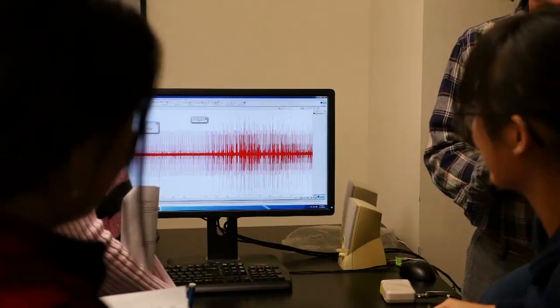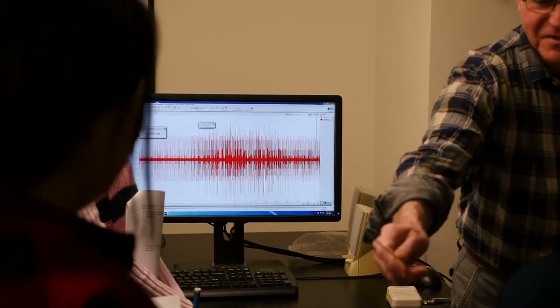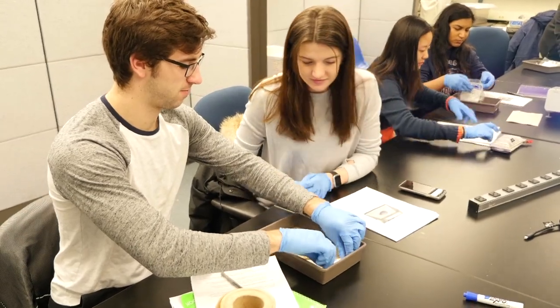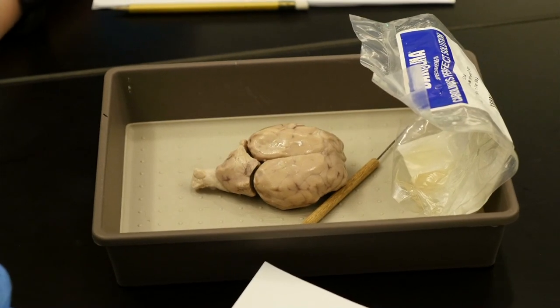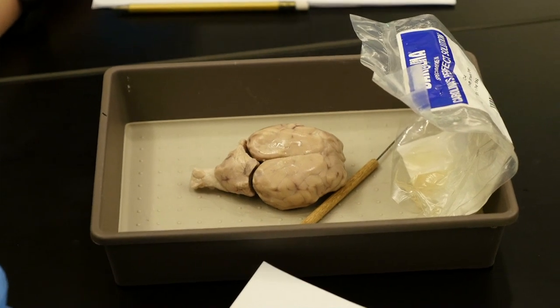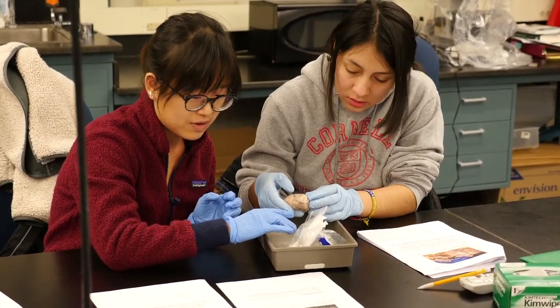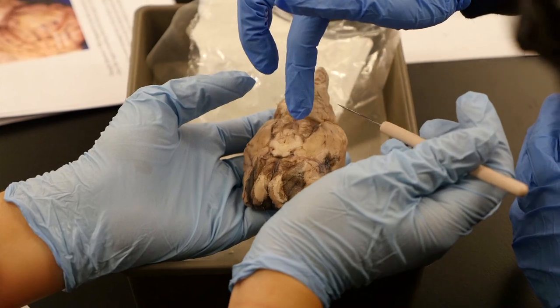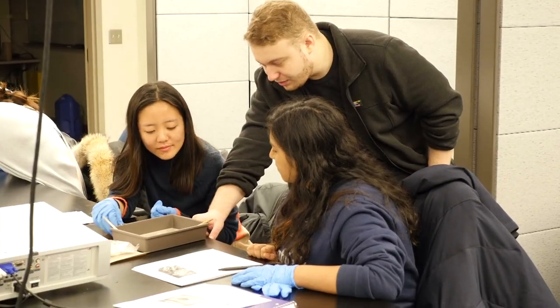But many students who are not concentrators in NBNB take the course as a three credit or four credit version and find it enriches their studies in many other fields, because there are topics from neuroscientists being carried out at Cornell and departments all across the university. There's neuroscience going on in the department of psychology, in engineering, in pharmacology up in the veterinary school. Even departments like economics and philosophy use neuroscience principles in ongoing research.